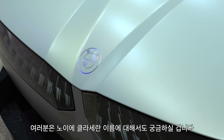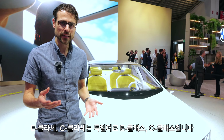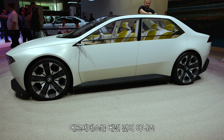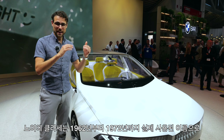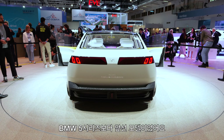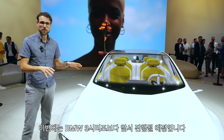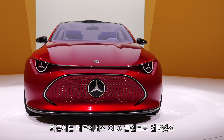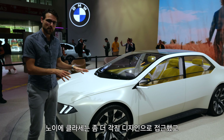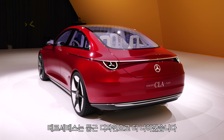You might wonder about the Neue Klasse naming — isn't that Mercedes-Klasse, E-Klasse, C-Klasse? Well, they didn't copy from Mercedes. Neue Klasse was actually a naming from 1962 until 1972, and it was a model that preceded the actual BMW 5 Series. This time, it will precede the BMW 3 Series. We've also seen recently the Mercedes-Benz CLA concept. This one has a more angular design, while Mercedes goes more in the rounded direction.